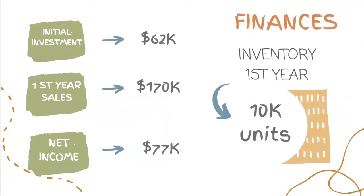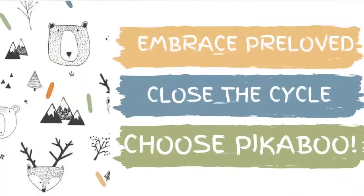The inventory for the first year is projected for 10,000 pieces, with an increase of 30% in the second year and 20% in the third. This will be reflected in an overall $170,000 sales projection for the first year, with a net income of $77,000. These numbers will provide us with the possibility to reinvest and fulfill the needs of our future customers.